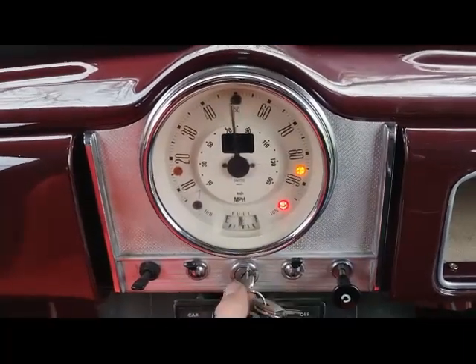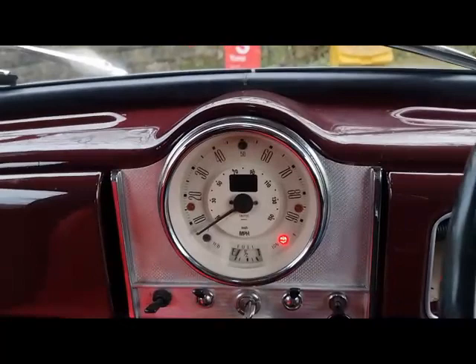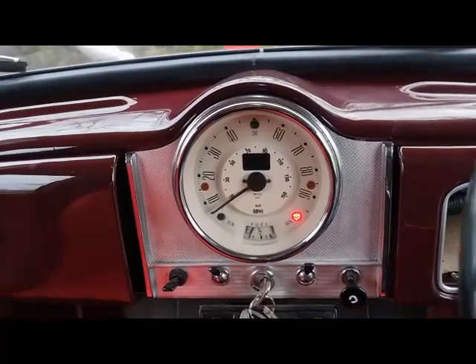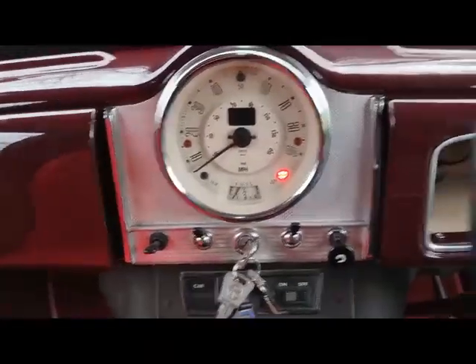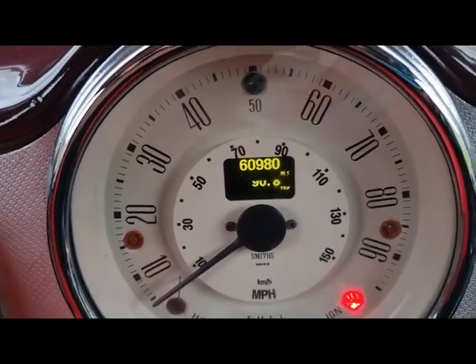So it runs over like that — starts, drives lovely. It's got telescopic suspension so it handled the bumpy road test no problem at all. She's showing 60,000 miles — 60,980 as you can see there. It's got a tow tip on it as well.